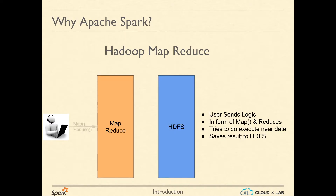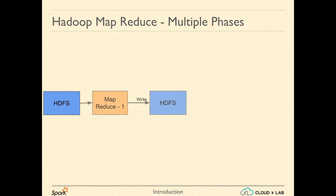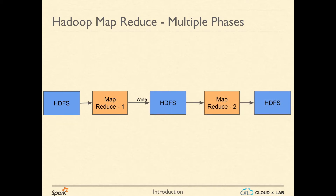In MapReduce, the user creates two programs or functions — map and reduce — and then submits the job. The MapReduce phases read data from HDFS and save the results back to HDFS. Having multiple phases of MapReduce is very common. Once the first phase writes data to HDFS, the second phase reads that same data back from HDFS, which causes a lot of delay.